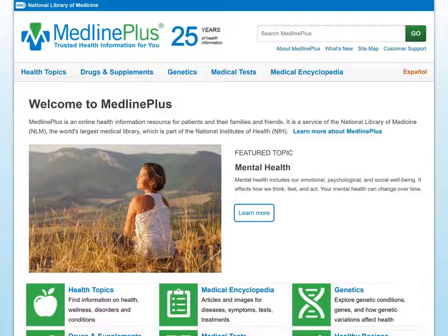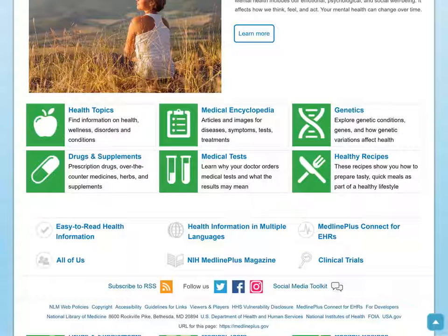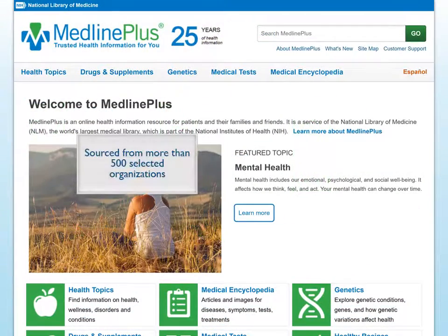MedlinePlus offers reliable, up-to-date health information anytime, anywhere, and it's free. MedlinePlus offers information on health conditions, medical tests, medications, dietary supplements, and healthy recipes. It is sourced from more than 500 selected organizations.